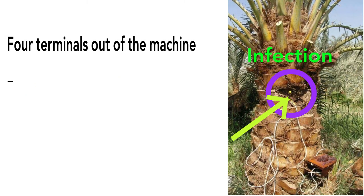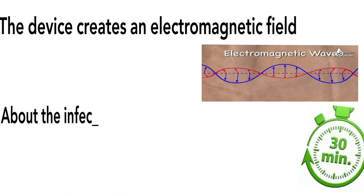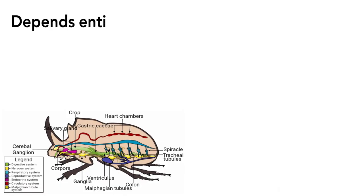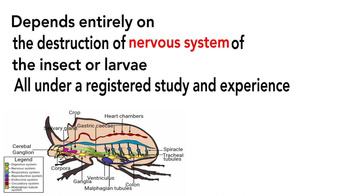There are four terminals out of the machine. Each terminal is placed on the infected place — the device creates an electromagnetic field. Leave it on the infected palm for half an hour at most. It works by destroying the nervous system of the insect or larvae. This is all registered, studied, and experienced.